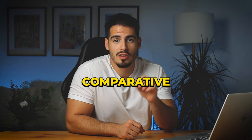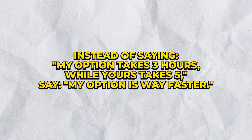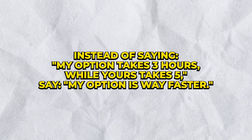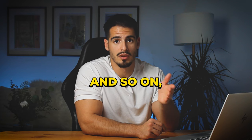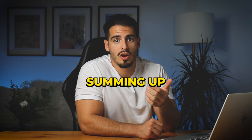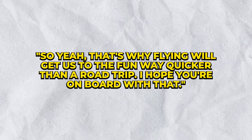Use comparative words — get descriptive instead of using numbers. Rather than saying 'my option takes three hours while yours takes five,' say 'my option is way faster,' because examiners are listening for comparative words like 'easier,' 'closer,' and 'cheaper.' Close with conviction by summing up your points — for example: 'So that's why flying will get us to the fun way quicker than a road trip — I hope you're on board with that.'